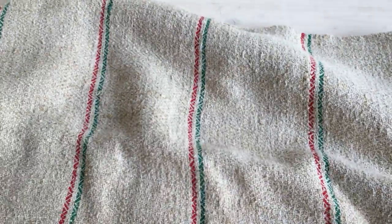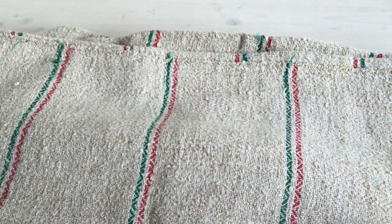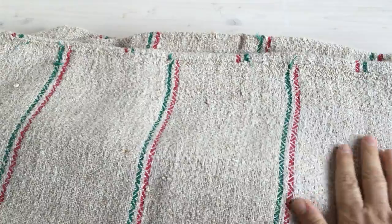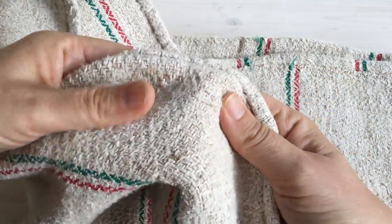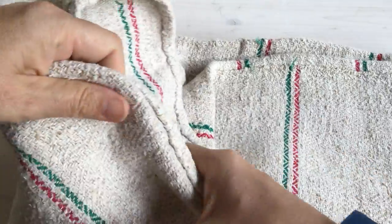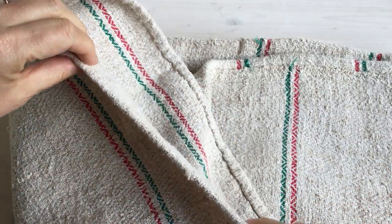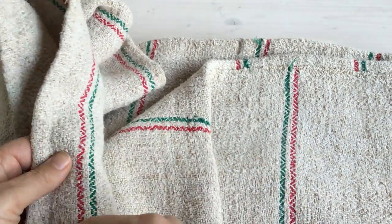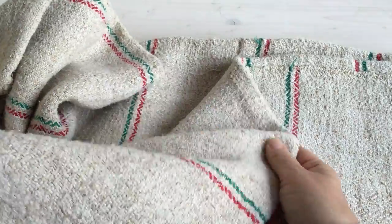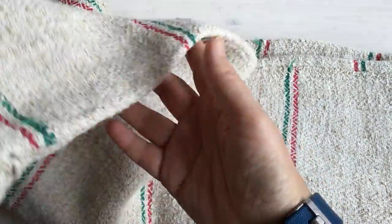That one's quite soft. This one would also be lovely to do some embroidery on — you could embroider with mixed threads. It's quite a loose weave, so it wouldn't be hard to embroider. Some grain sacks are quite fine and more difficult to embroider, but this one is loose. It's just beautiful.